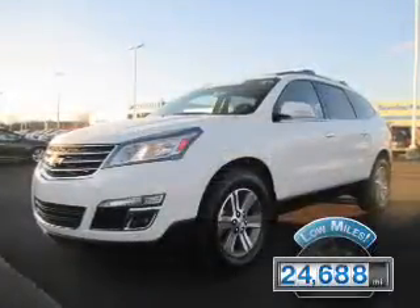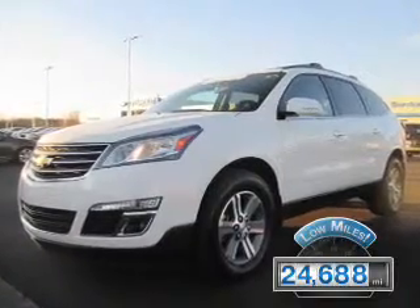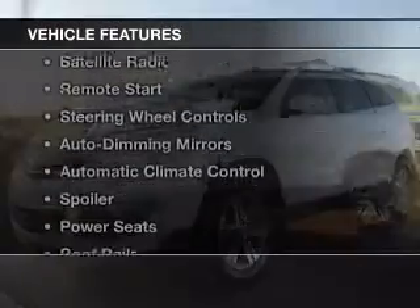With fewer than 25,000 miles, this vehicle has a long road ahead. The features include heated seats, Bluetooth connectivity, a satellite radio, and remote start.